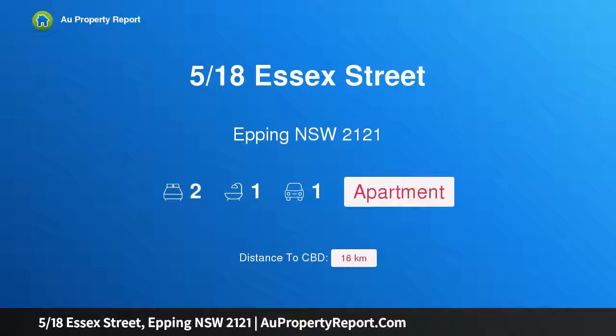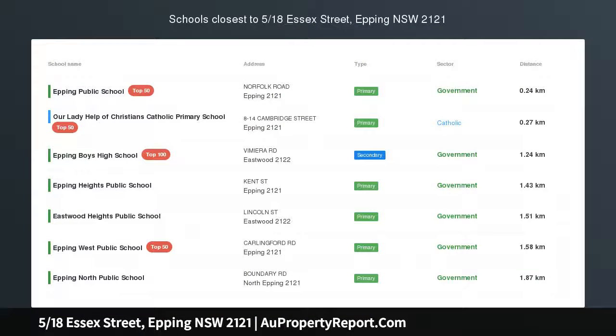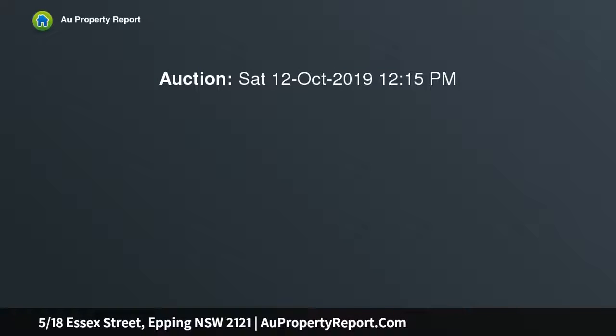I am glad to introduce property 518 Essex Street, Epping NSW 2121 — prime location, convenient and comfortable. This low maintenance 132.9 SQM 2 bedroom apartment boasts spacious living and ultimate privacy.